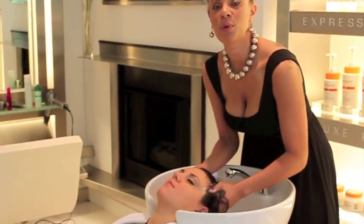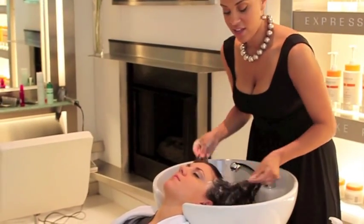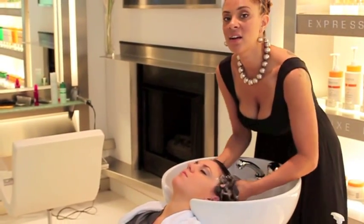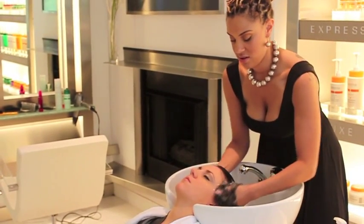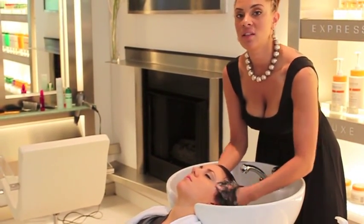We're using the Chroma Reese Shampoo on Leslie. The Chroma Reese is going to add moisture and help her keep her color longer.